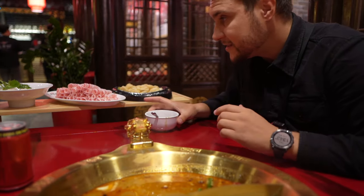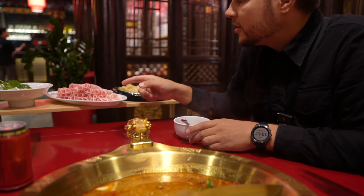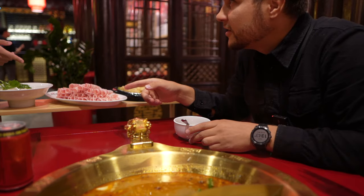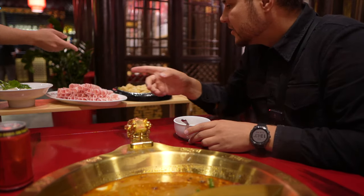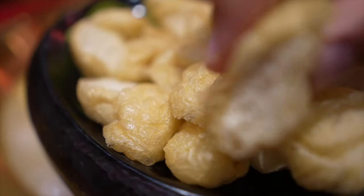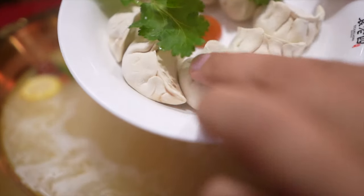We already have several ingredients. This meat is lamb — so tender, so thin — lamb rolls. And that's gyoza. And that's tofu and fried tofu. And dumplings — Chinese dumplings with meat and vegetables.